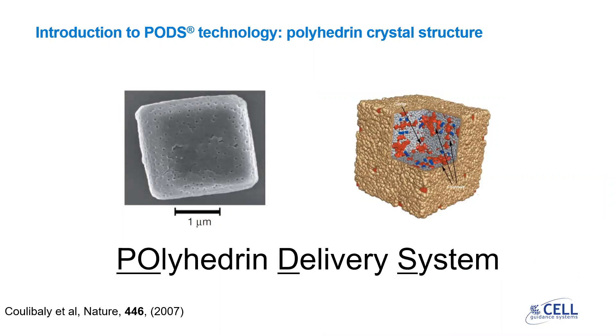Cell Guidance Systems has an in-house technology called PODs. PODs are crystals of the polyhedron protein. Polyhedron is derived from an insect viral protein which would normally protect the virus from stresses within the environment. These crystals can be engineered to contain a protein of interest, which includes growth factors, and these proteins are encased inside the crystal as they grow.